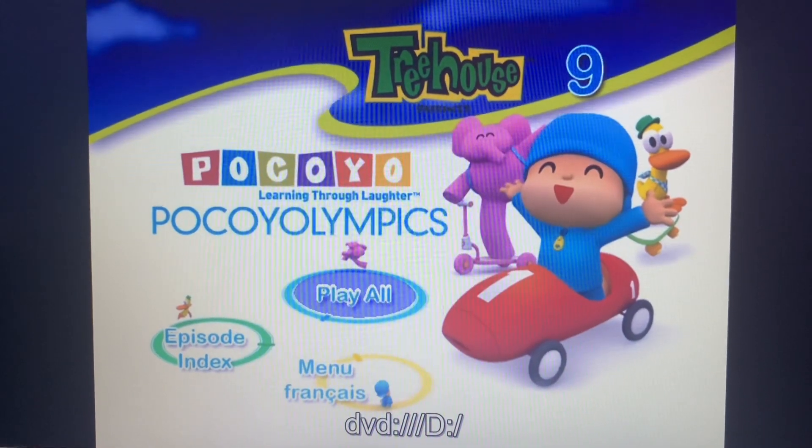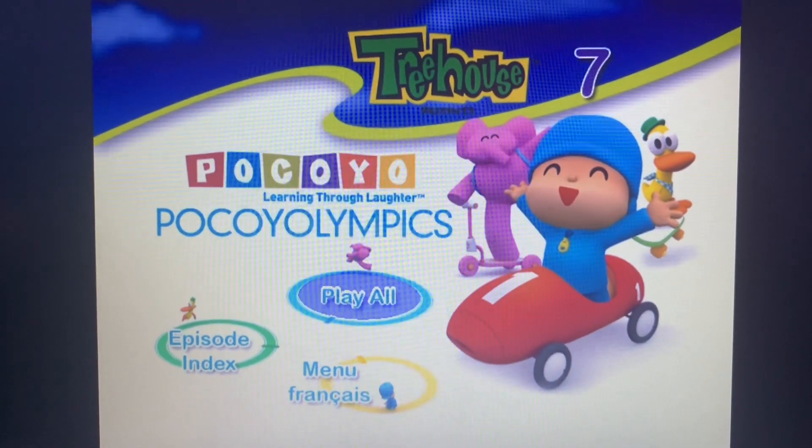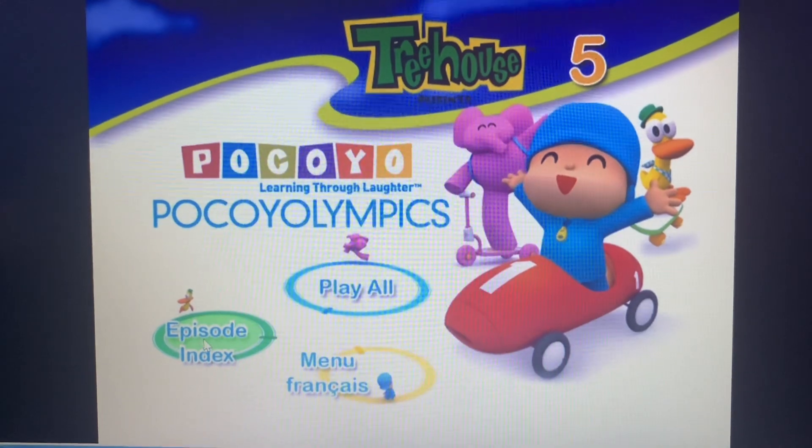What is up you guys? Today we're going to do a menu walkthrough of my Polkalympics 2008 DVD.